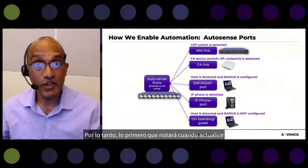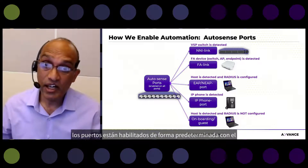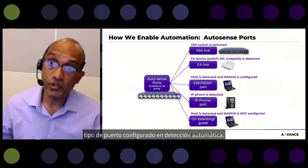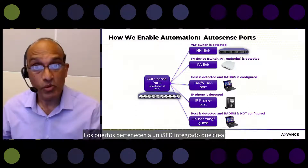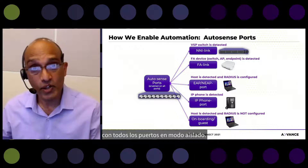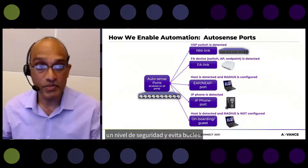The first thing you will notice when you upgrade to VOS 8.3 and boot the switch with no configuration files present is that all the ports are enabled by default with the port type set to AutoSense. AutoSense is a new port type. The ports belong to an onboarding ISID, which automatically builds a secure E3 across the network with all ports in isolated mode, meaning these ports cannot communicate with each other, adding security and preventing loops.